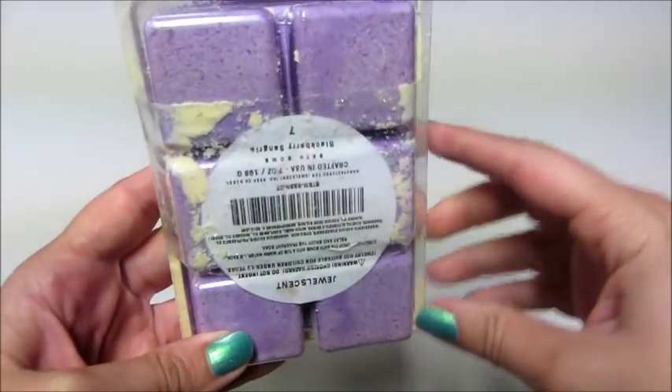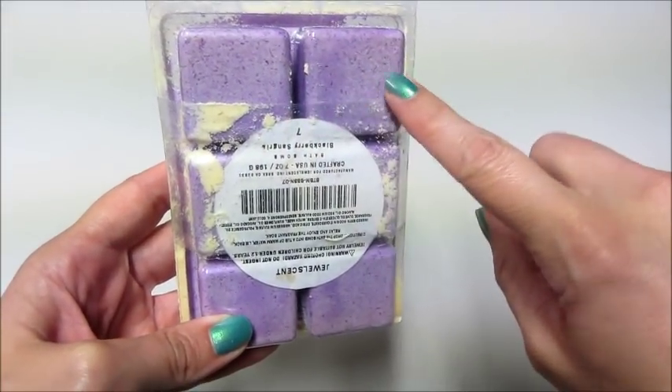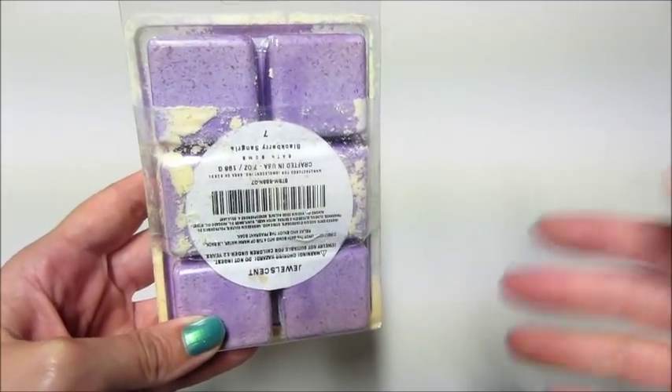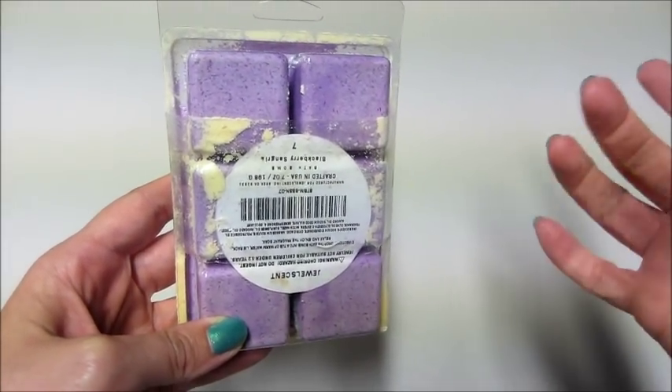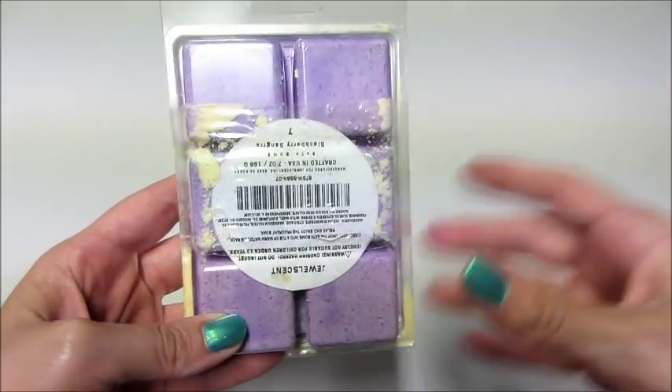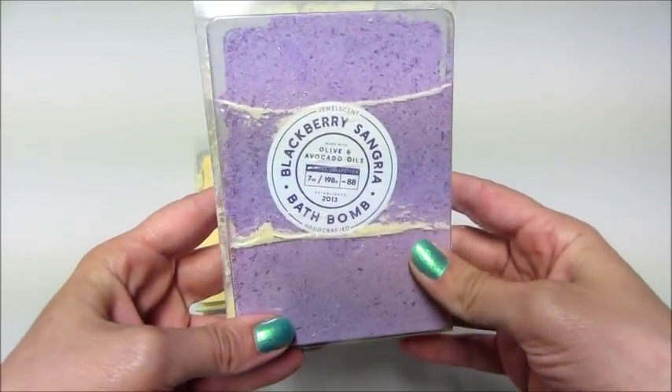You can kind of see it. You can put one in the bathtub, two, three, however many you want, which I kind of like that idea. However, I don't like these containers. I wish they just put them in like a plastic container with a lid, which is how other companies do it.